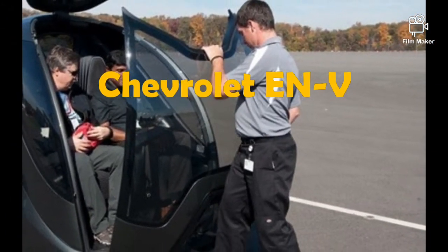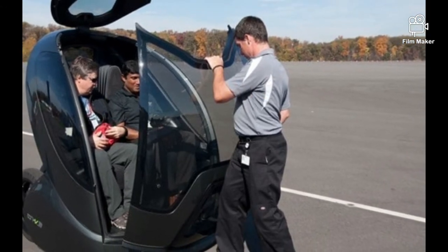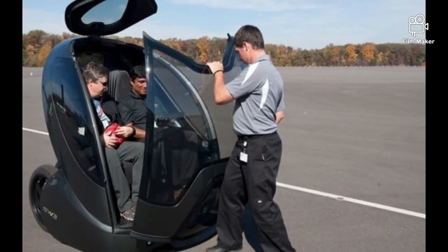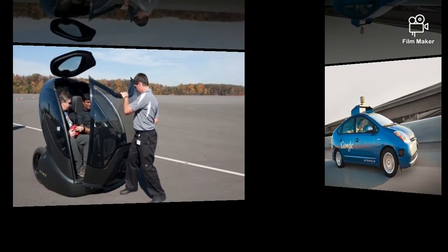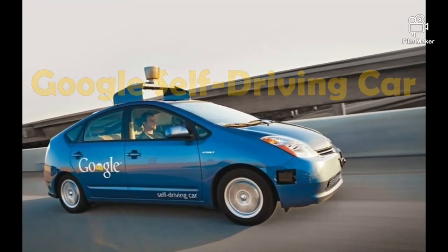Number 3: Chevrolet EN-V. The electric networked vehicle EN-V is a tiny two-seater concept developed by General Motors and Segway Incorporated to permit normal drive and autonomous operation.